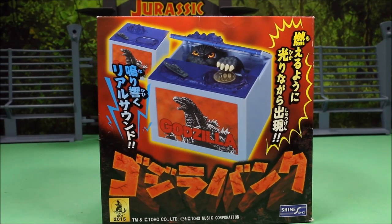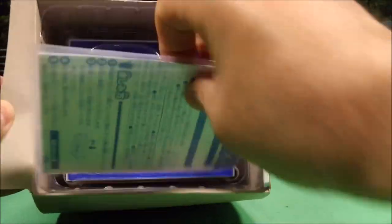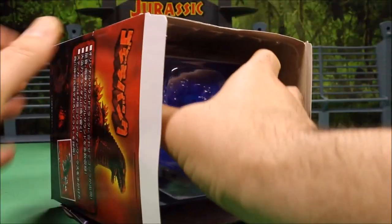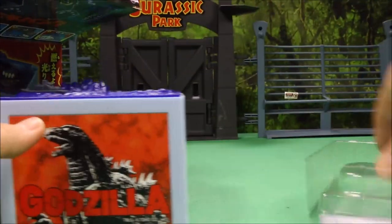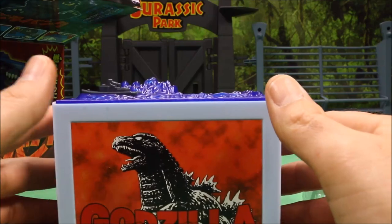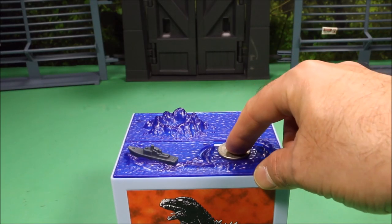Let's see exactly what was in the box. Looks like you got a set of instructions and you've got the bank itself. Sweet — it looks awesome! Okay, my money will be safe right there.